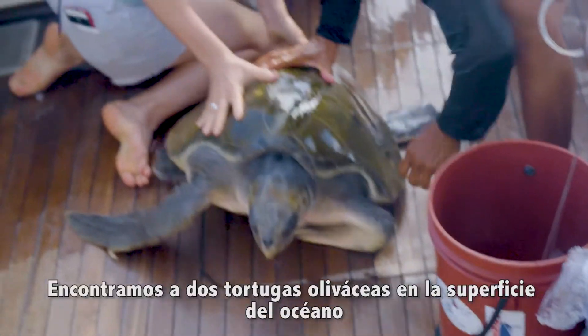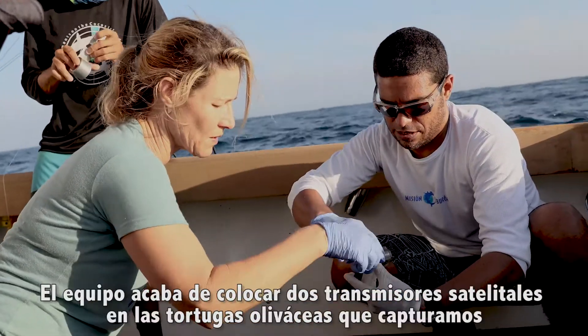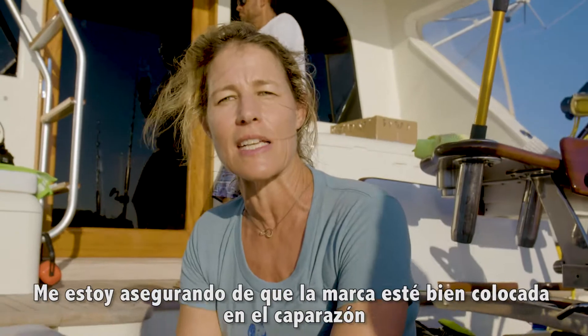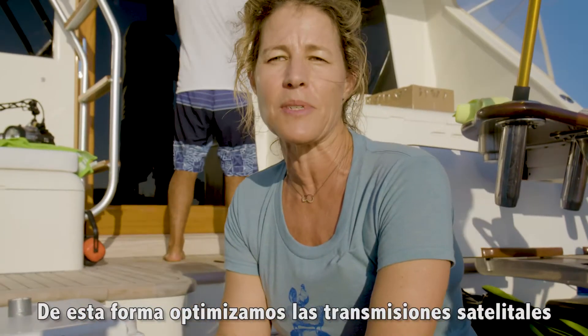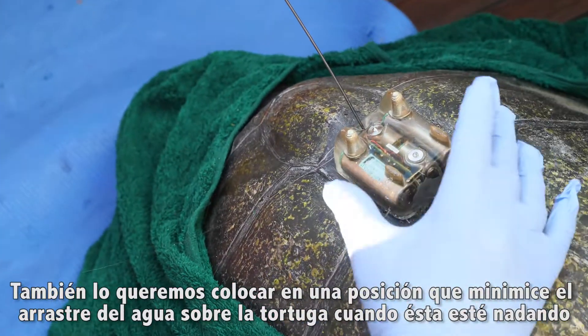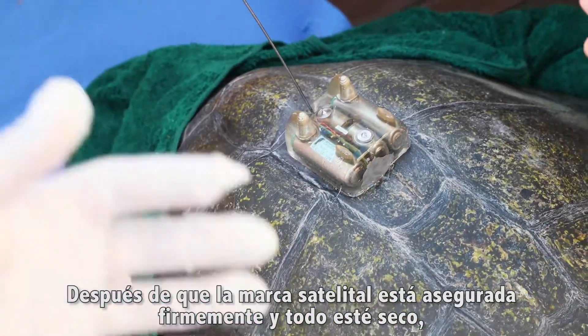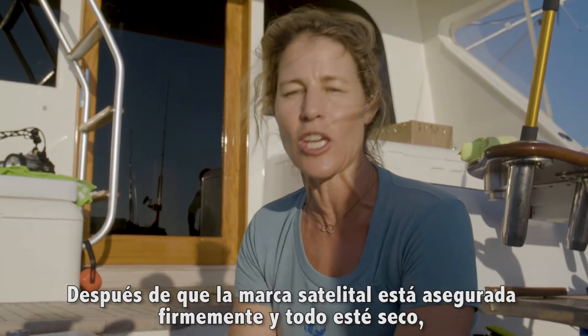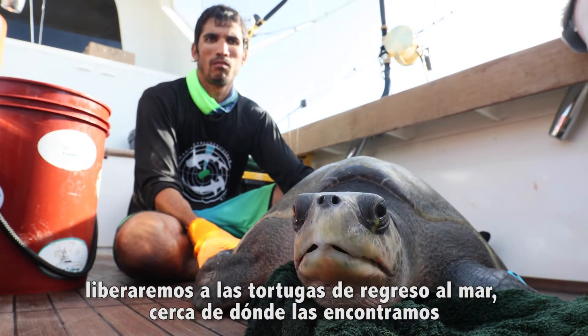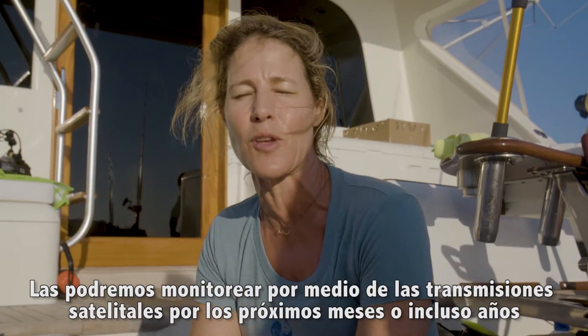We had some luck out here on the water — we found two olive ridley turtles sitting at the surface. The team has just attached two satellite transmitters to the olive ridleys captured earlier today, making sure each tag is nicely situated on the carapace to optimize satellite transmission and positioned to minimize drag when the turtle swims. After the satellite tag is secured and everything is dry, we'll release the turtles back to sea very close to where we picked them up, and we'll be able to track them via satellite over the next few months or even years.